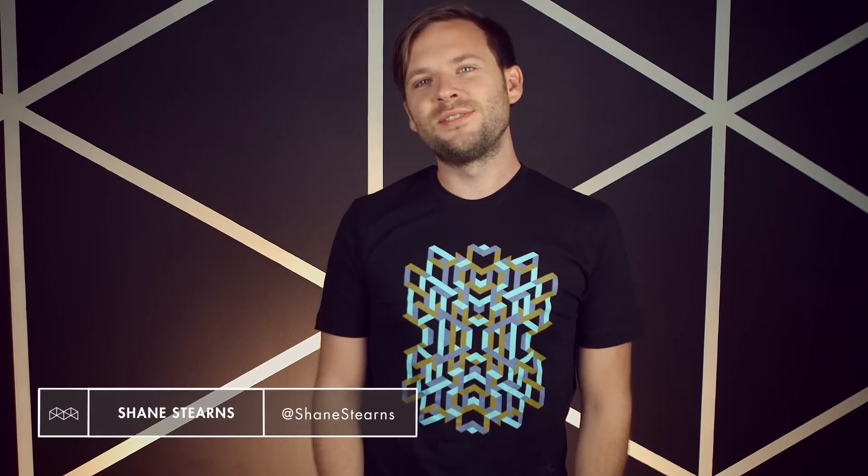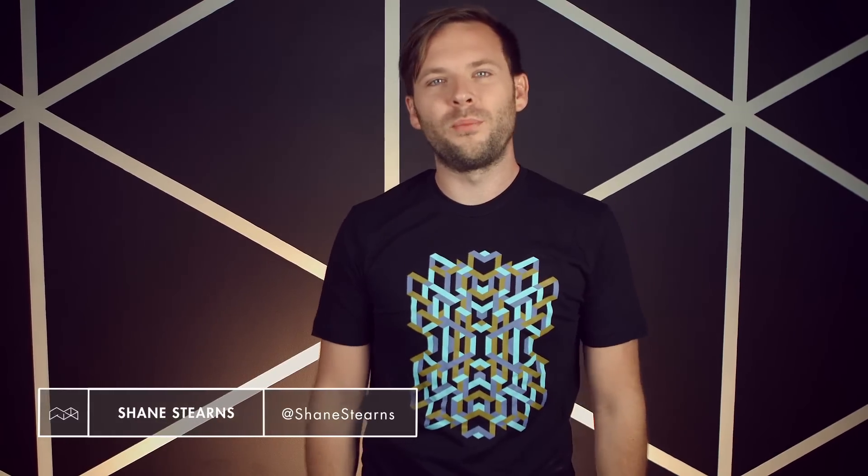Olé, olé, olé, everybody. I'm Shane Stearns and I'm pumped for a full month of football. It combines all my favorite things: international competition, bad acting, and cutting-edge technology. I'll cover the latter in this Mobile Minute.